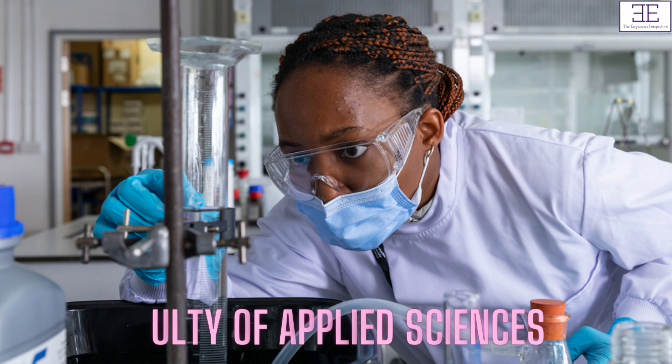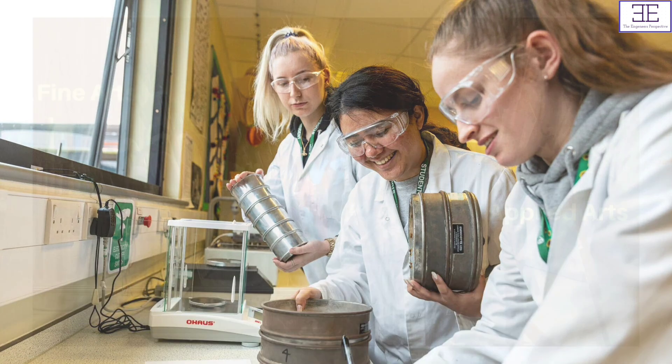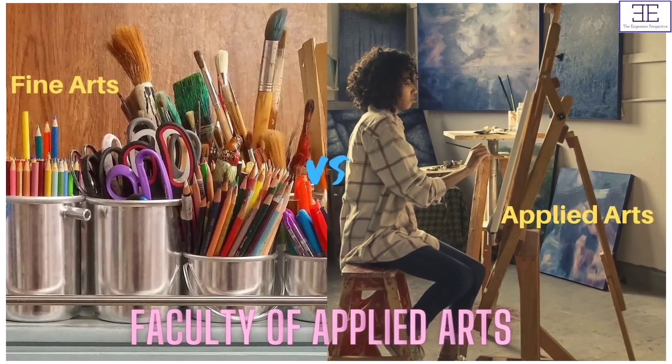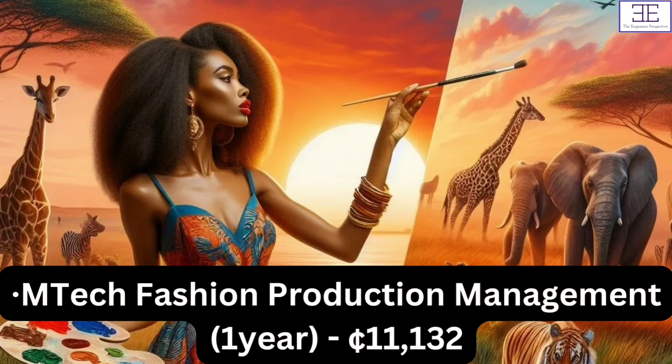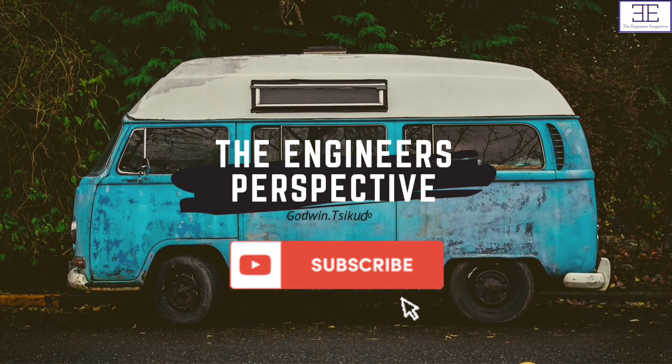For Faculty of Applied Sciences, we have M-Tech Data Science and Industrial Analytics, and this is for one year, and the fees is 13,834 Ghana cedis. For Faculty of Applied Arts, we have M-Tech Fashion Production Management, this is for one year, and the fees is 11,132 Ghana cedis.